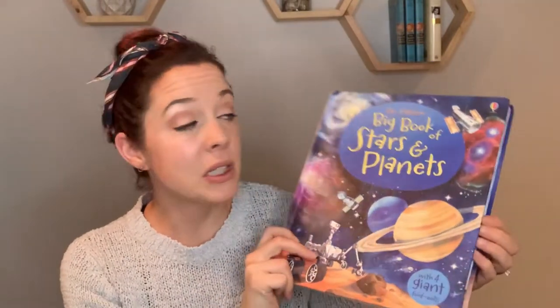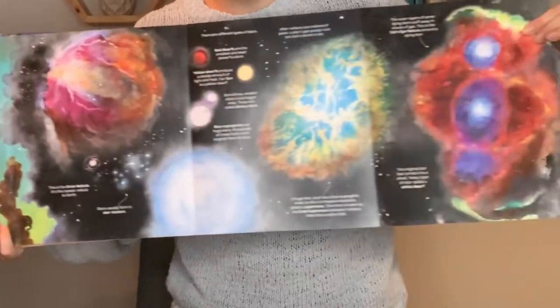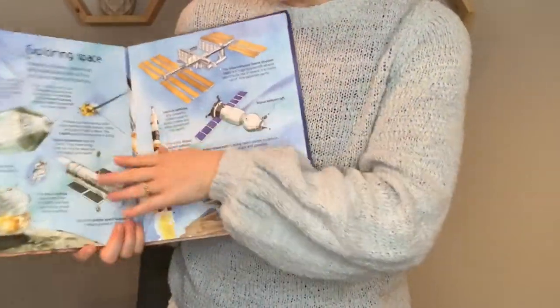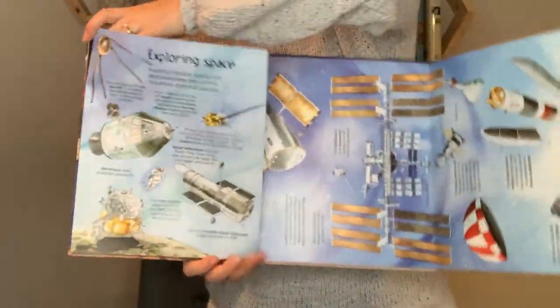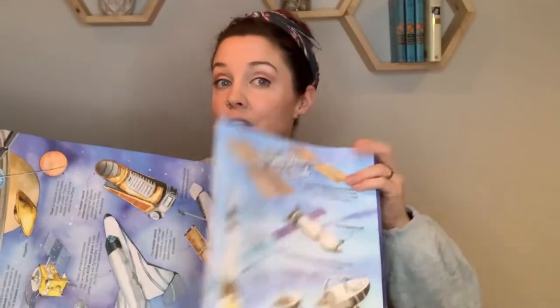Next one is one of my favorites — the Big Book of Stars and Planets. This one was really fun when I was teaching astronomy last year and really came in handy as an added tool. They have pictures of the universe and it folds open — it's just really, really awesome. If you have an astronomy lover or if you teach astronomy and want some additional resources, this is an awesome book for that.